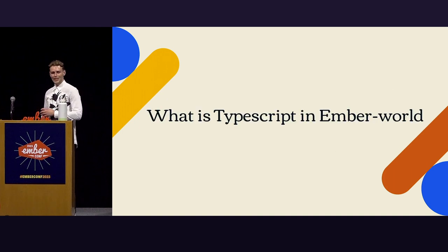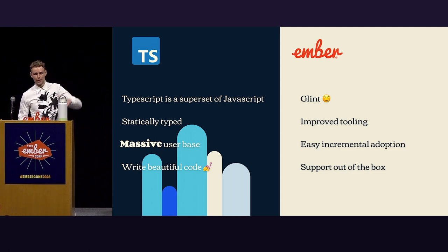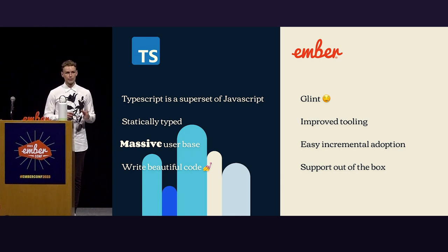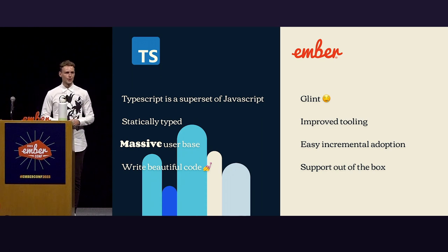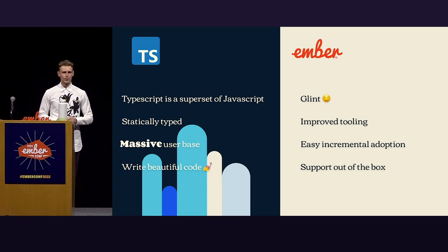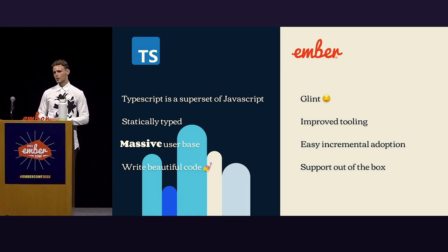So what is TypeScript in the Ember world? We have two columns — TypeScript and Ember. TypeScript itself is a superset of JavaScript, so all valid JavaScript is valid TypeScript, which is pretty great. It's only a layer around a language that is mostly helpful for us as developers. It's statically typed, which comes with a whole bunch of great benefits. It has a massive user base, lots of resources online, and it's officially supported by a lot of major companies.